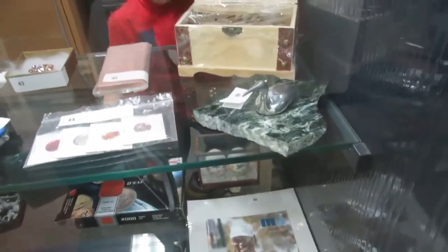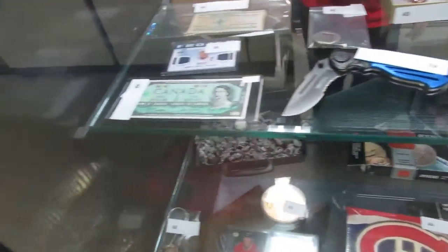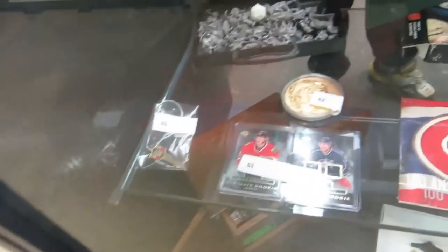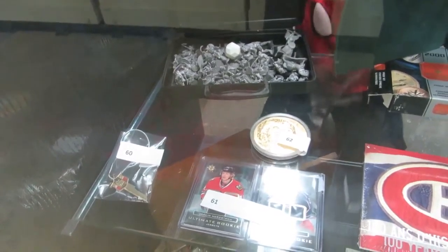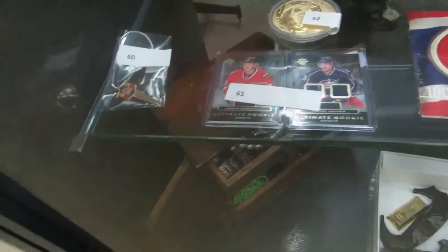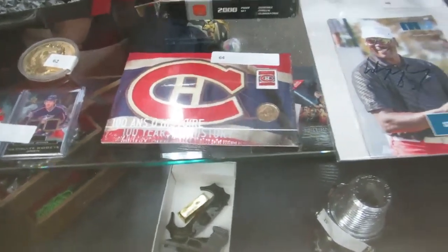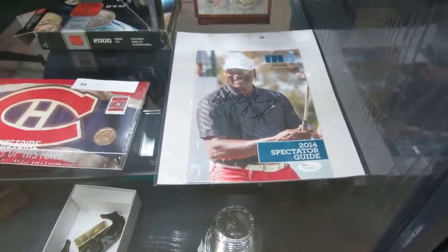Starting up here at the top row. We've got aluminum birds, coin chests, jewelry, rainbow pennies, copper bars, knives, bills. We have a bunch of miniatures from Dungeons and Dragons, 1979 to 1985. We've got a Panda video, jerseys, keys, the Montreal Canadiens 100 years of history, and a signed Michael Jordan Spectator Guide for the Invitational.